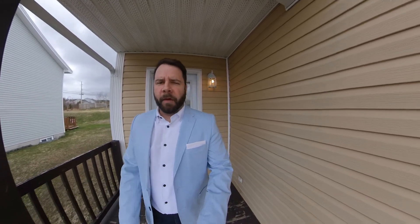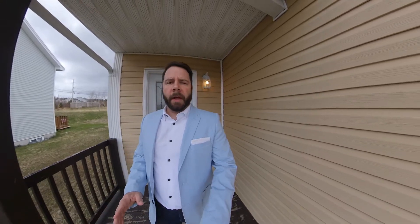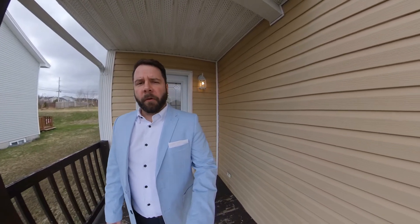Hey all, Morgan Chidley here with the KC Real Estate Group, a part of the 3% Realty East Coast family. Today I'm here at Two Marshall Place in St. John's, and let's go have a look at this great little duplex.